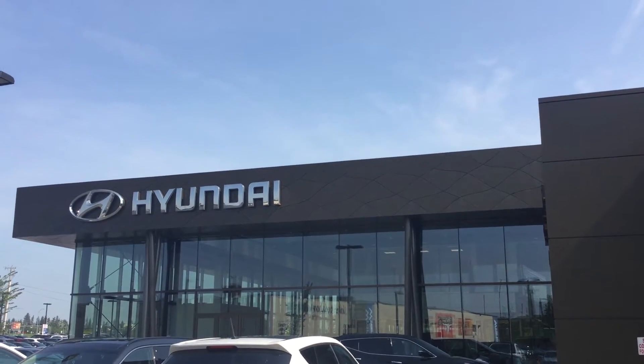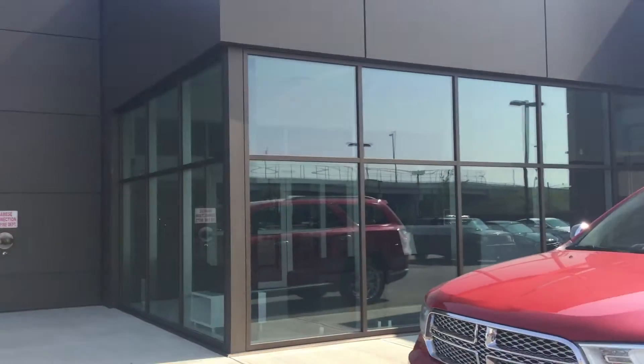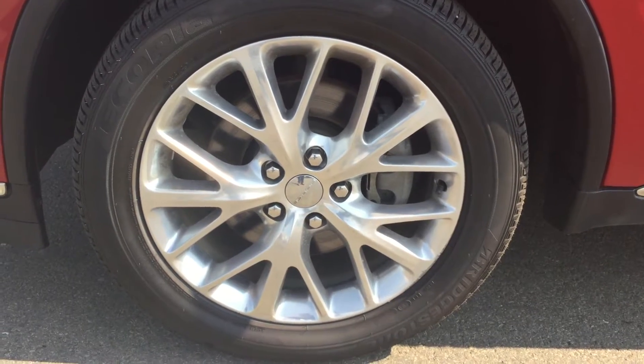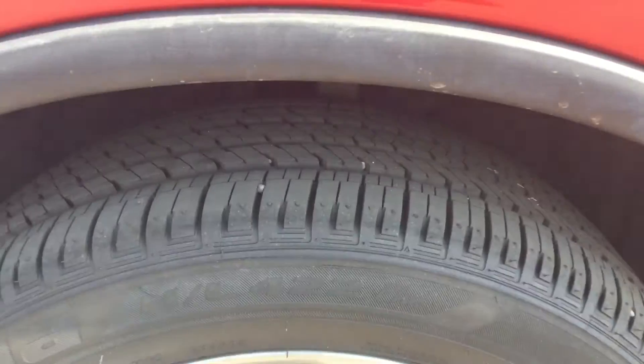Hello Brian, this is Brayden from River City Hyundai. Thank you for inquiring about our 2014 Dodge Durango. Over on the side you can see the sport alloy rims and then plenty of tread left.